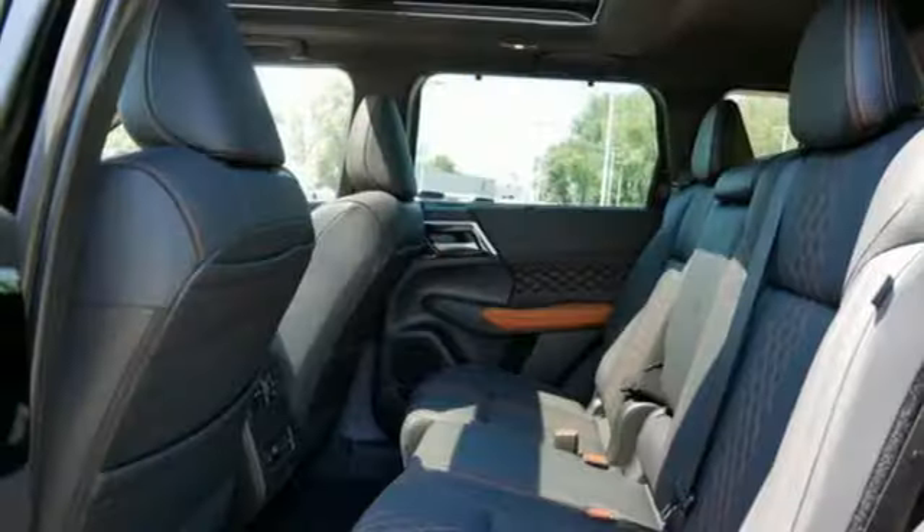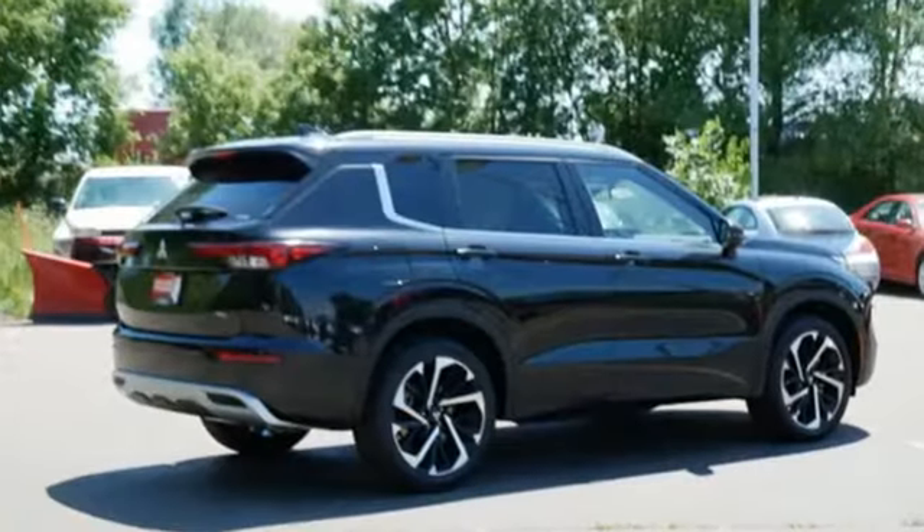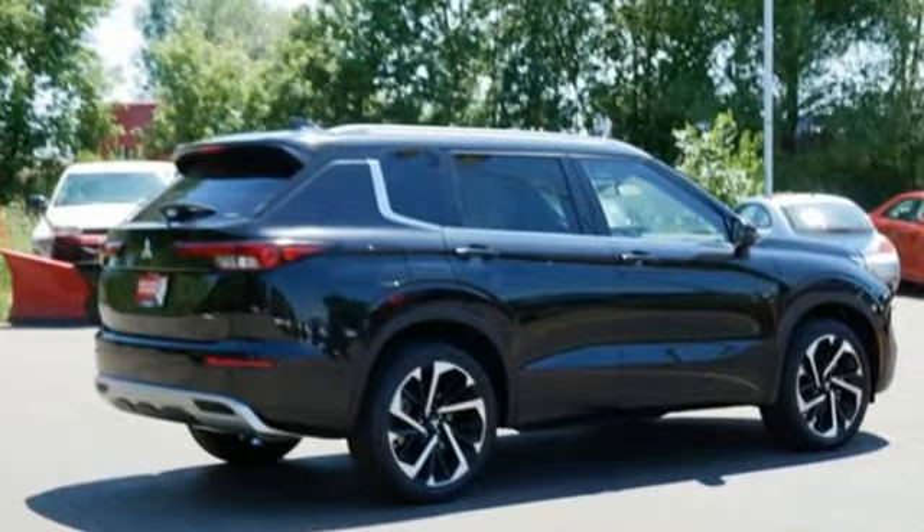Aluminum wheels, wireless phone connectivity, and streaming audio. Mitsubishi — pursue your passion. Experience it for yourself today.